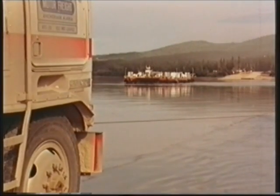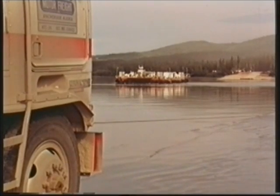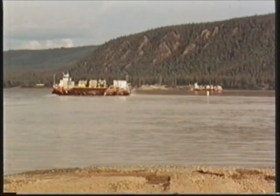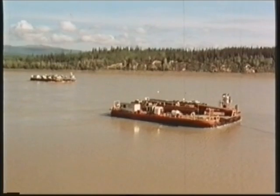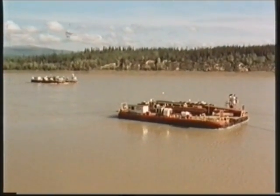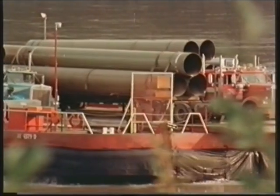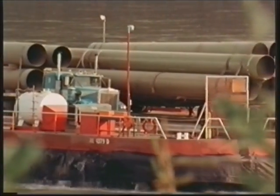The ferries have proved beyond doubt their worth in speeding up the giant Trans-Alaska pipeline project. No other craft could have done the job as effectively in identical conditions, carrying similar massive loads. In one month alone, over 100,000 tons gross weight of trucks and materials were shipped across the Yukon. At peak periods, trucks are being moved at the rate of 160 a day and very rarely is there an inch of cargo space to spare.